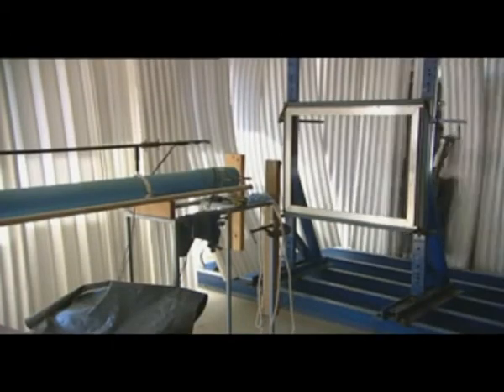We've got air cannons. We've got full rigs that can test the whole house, and we've got little rigs that can test down to a screw or a tile clip.